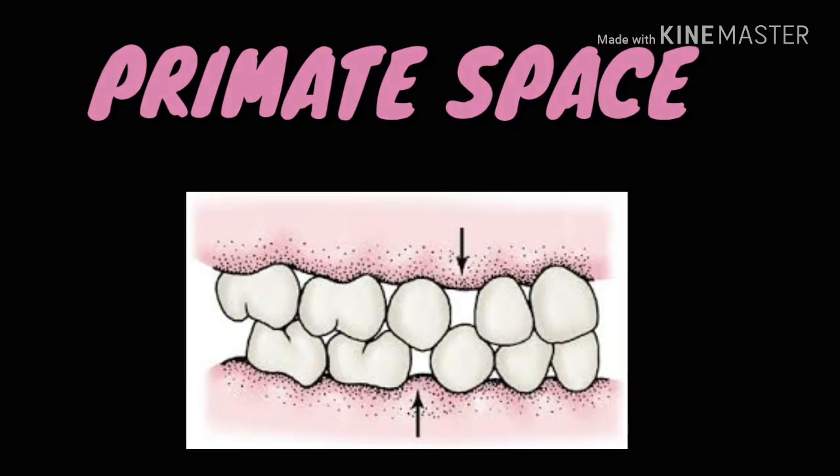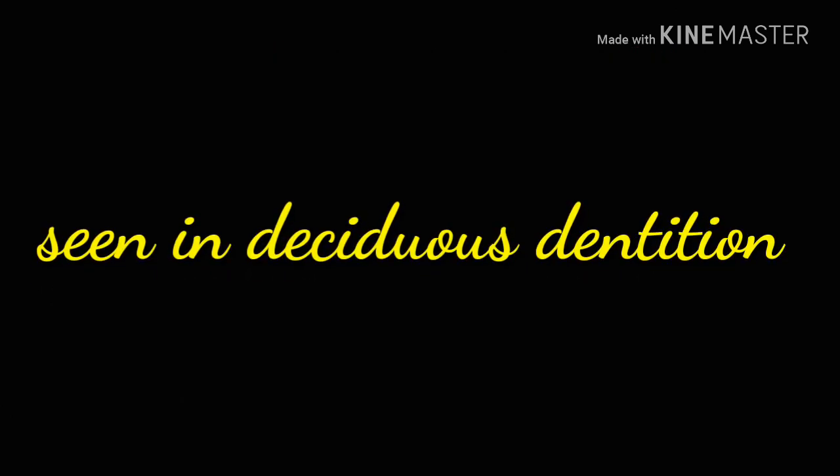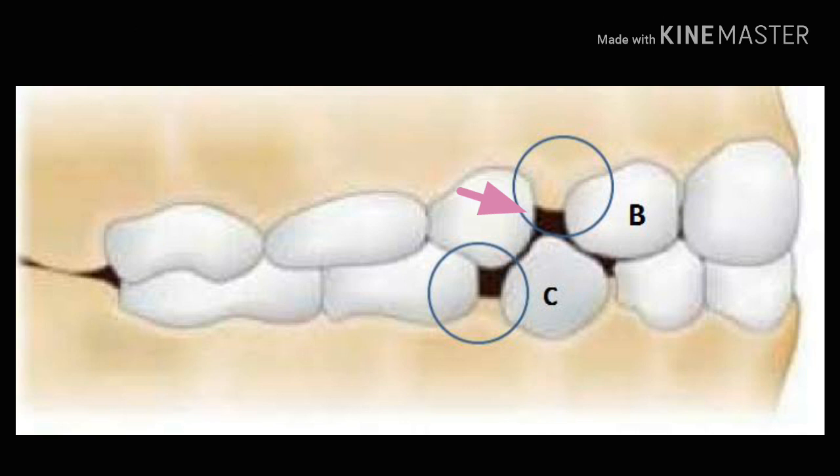Primate space, also known as simian space, is seen in deciduous dentition. In the maxilla, this space is present mesial to the deciduous canine and is about 1.7 mm. In the mandible, it is distal to the deciduous canine and is about 1.5 mm.